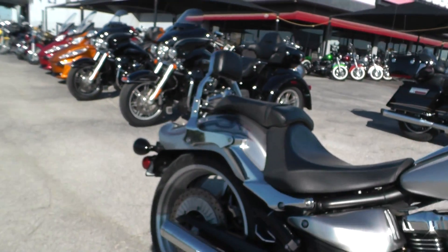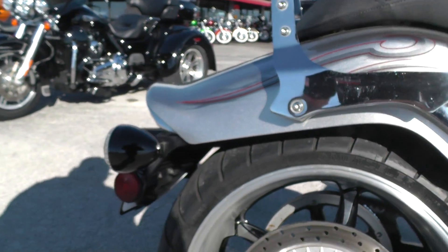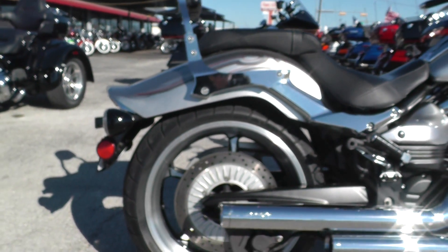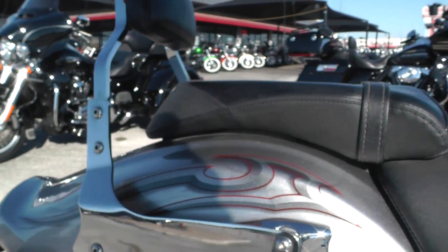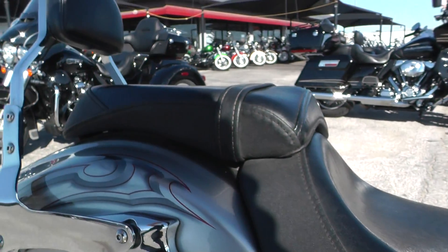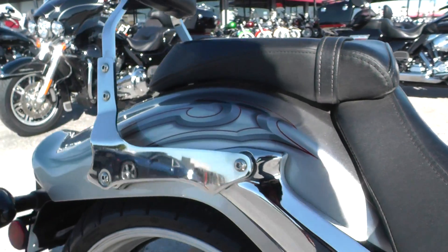I really like how the Raider's rear fender kind of swoops down and then lifts up right at the end — I think that's just a real good look. It's got a small passenger backrest, nice two-up seat. I believe this will disconnect from the driver's seat so you can have that soloed-out look, really show off that rear fender.